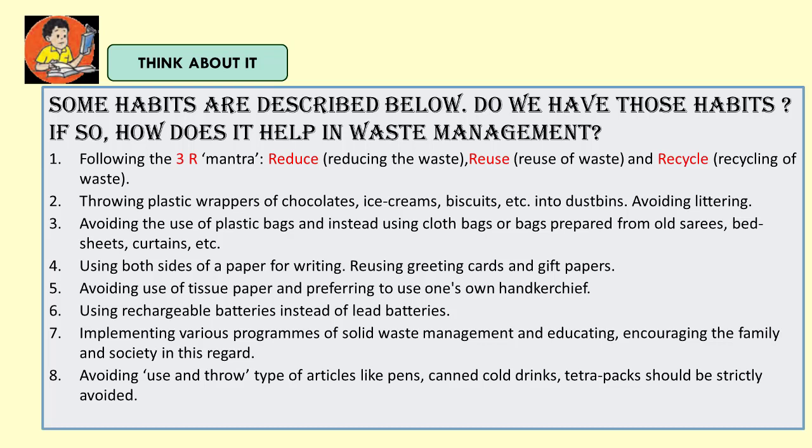Then, using rechargeable batteries instead of lead batteries. Then, implementing various programs of solid waste management and educating and encouraging the family and society in this regard. Then, avoiding use-and-throw type of articles like pens, canned cold drinks, and tetra packs, which should be strictly avoided.